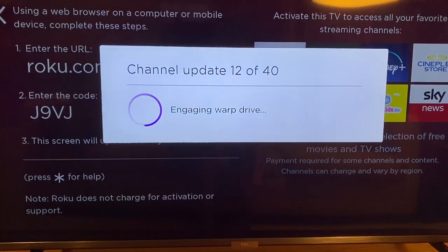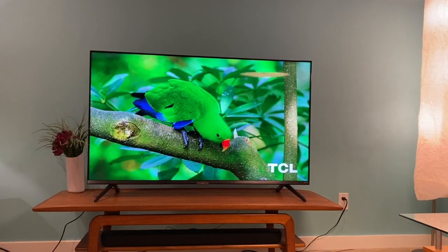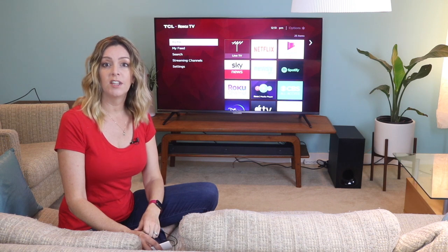In seconds, I was ready to watch one of the many streaming channels, including Netflix, Apple TV, YouTube, Prime Video, plus Disney+, all built in and ready to go.